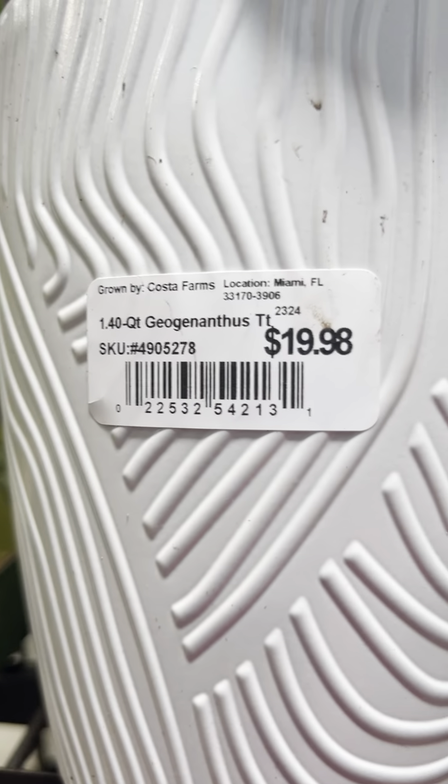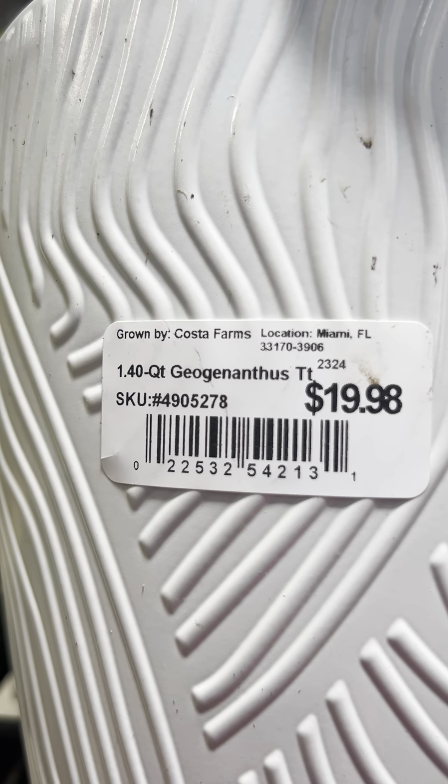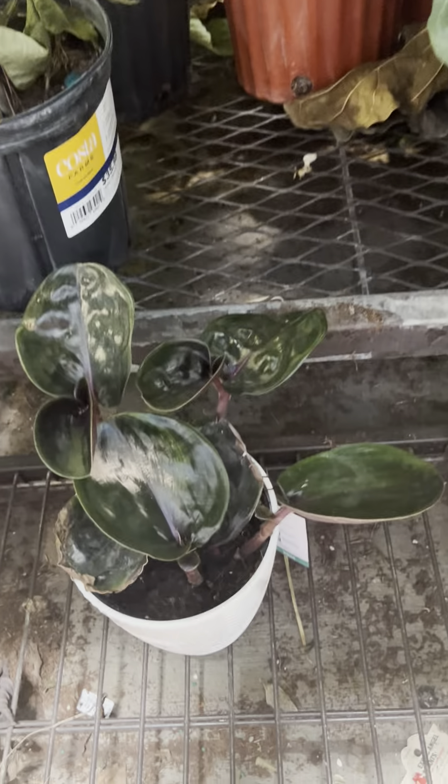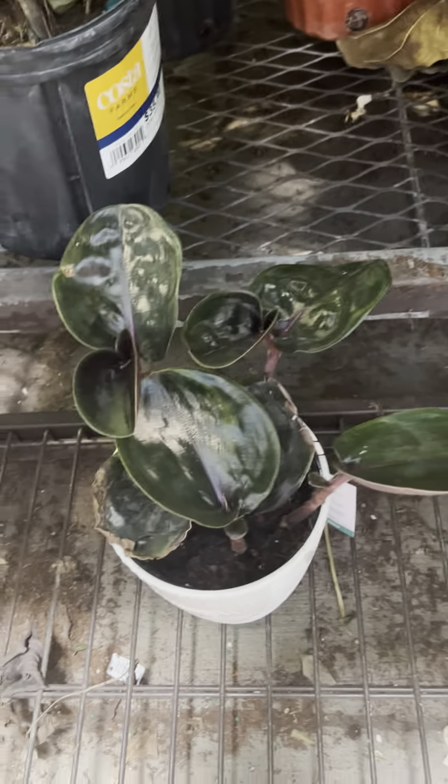Hi, I'm at our Lowe's house plants area and I came looking for a Hoya Selima, but for some reason our Lowe's just doesn't get the collection that other Lowe's get.